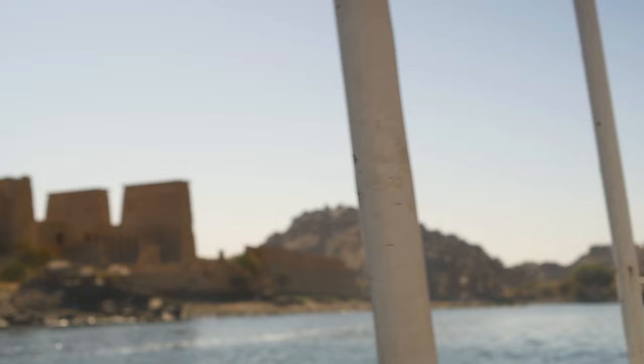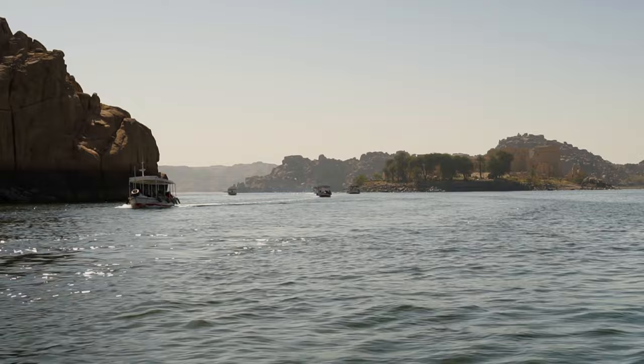Philae Island is located at the first cataract between the old Aswan Dam and the Aswan High Dam. The island's current name derives from Greek and means 'the end.' Copts call it Philae, which translates to 'remote place,' whereas ancient Egyptians referred to it as Palik, 'the island of the time.'